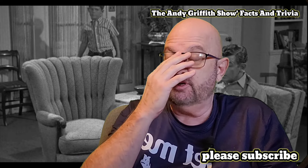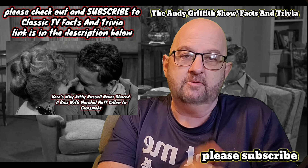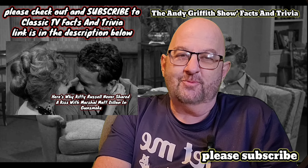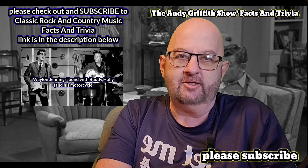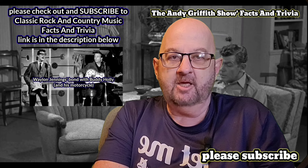That's all I have for you guys — hope you enjoyed this. Please don't forget about Classic TV Facts and Trivia — it's on Gunsmoke today, and the reason that Marshal Matt Dillon and Miss Kitty never kissed. And Classic Rock and Country Music Facts and Trivia is on Waylon Jennings' special bond with Buddy Holly and his motorcycle.